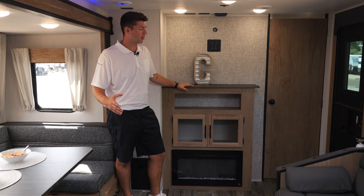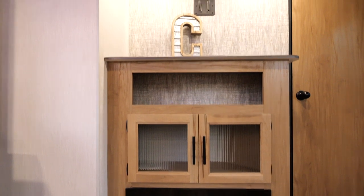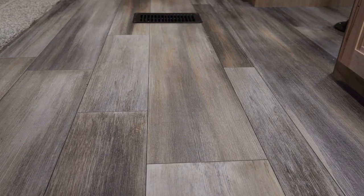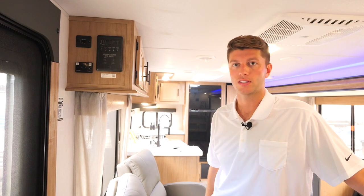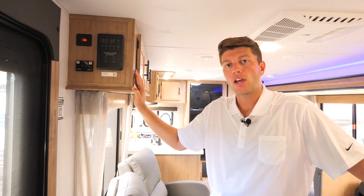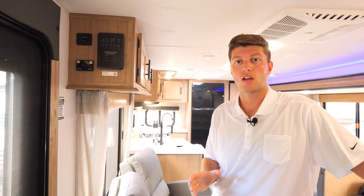In our entertainment area we have our fireplace below with some cabinets and a space for your TV. Take a look at our brand new vinyl flooring that goes great with our new decor. New to our units this year is our new audio system by Driven — you're now able to control all the audio settings and your music from your own cell phone.